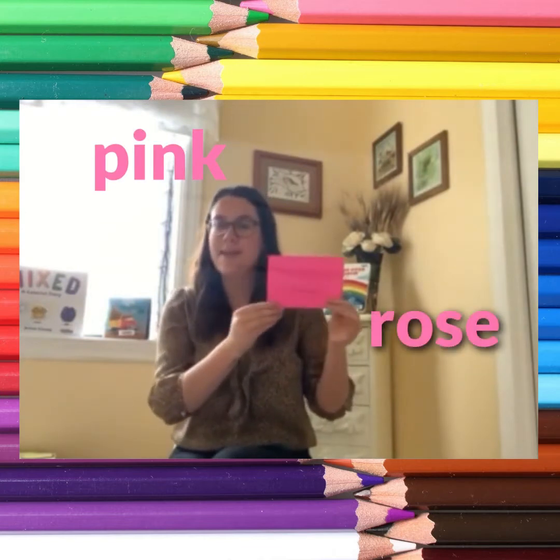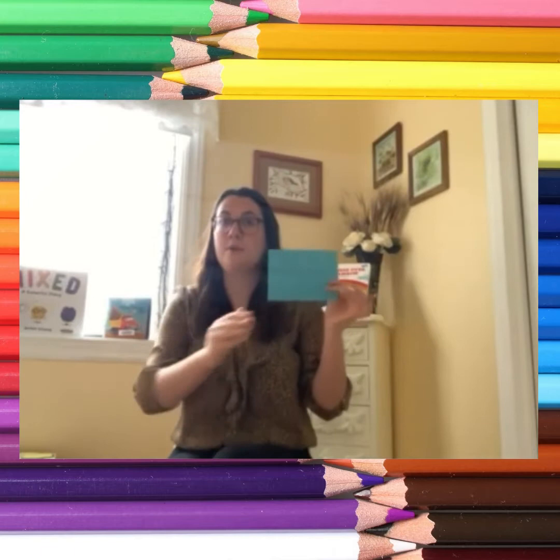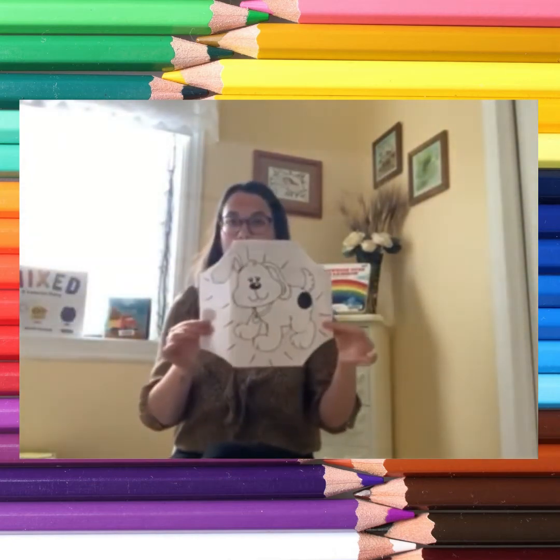Pink — rose. If you are wearing pink, give us a wink. If you are wearing pink, give us a wink. If you are wearing pink, then please give us a wink. If you are wearing pink, give us a wink. Blue. If you are wearing blue, touch your shoe. If you are wearing blue, touch your shoe. If you are wearing blue, then please touch your shoe. If you are wearing blue, touch your shoe. Very good!